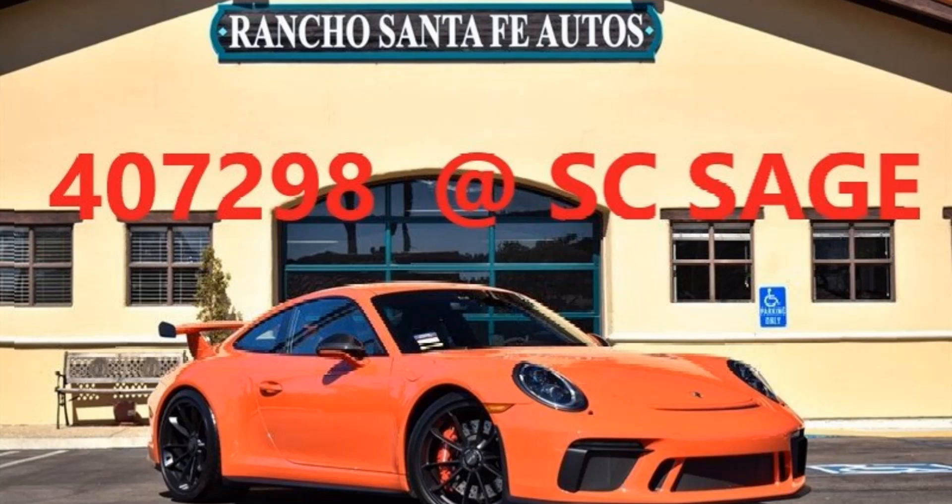Exterior in Lava Orange with leather Alcantara interior, black platinum stitching. 19 units were built in North America in this color combination and transmission. Total North America build for this model plus body specification was 2,446 units.